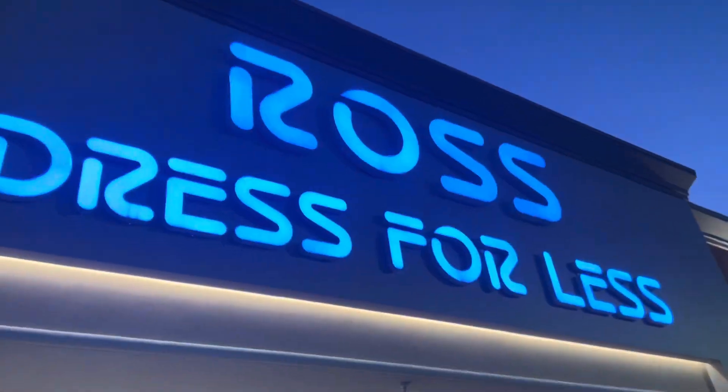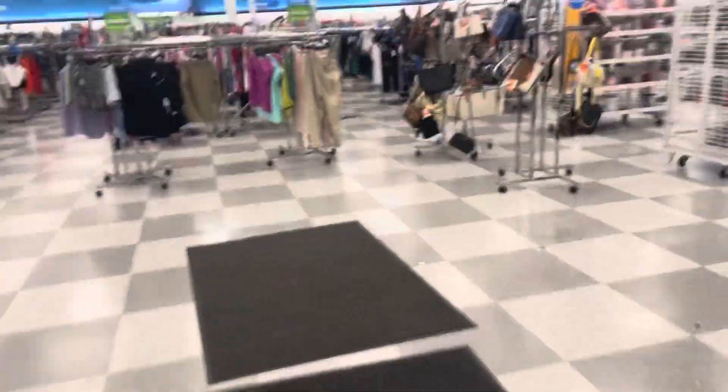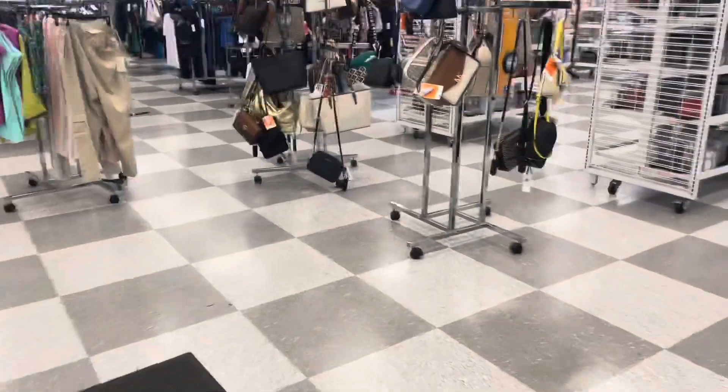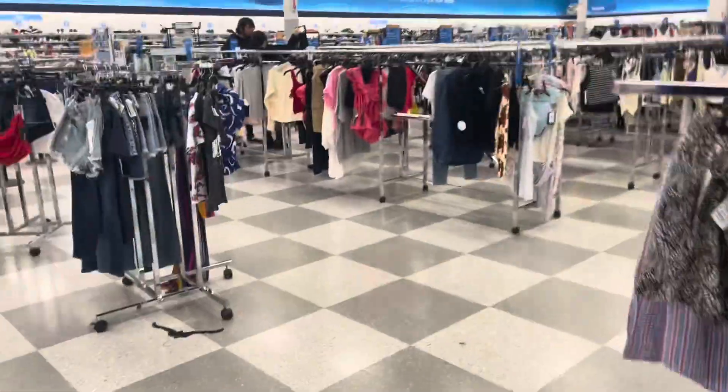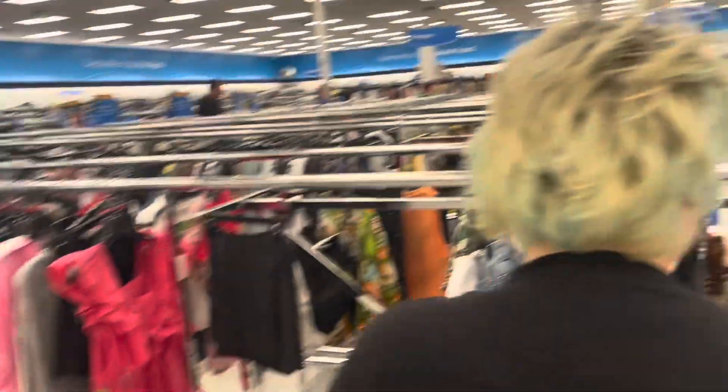Bright yellow. We are at Ross, dressed for less, with Reese. Our ice cream was very good. We are now here to find sweatpants — we will have to go on an adventure to find it. I think we'll find it. It is pretty big in here. Re-evaluating. It's going to take a second. We will be back when we find what we're looking for.